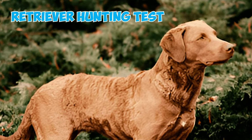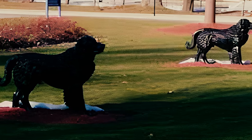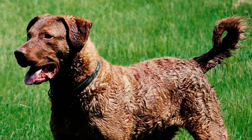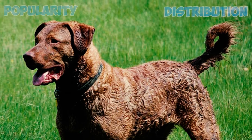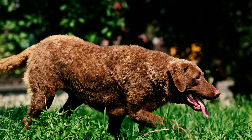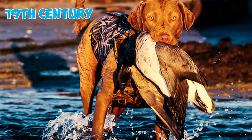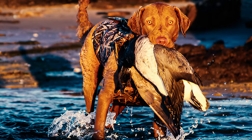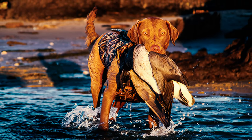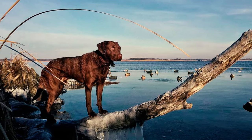Number twenty-five: Chesapeake Bay Retrievers hold a special place in history as one of the first dog breeds registered by the AKC. Adonis, a pointer, earned the distinction of being the very first AKC registered dog, followed closely by a Chesapeake Bay Retriever named Sunday. Remarkably, Sunday also achieved the honor of becoming the first dog of any breed to earn a certificate in the AKC's retriever hunting test.